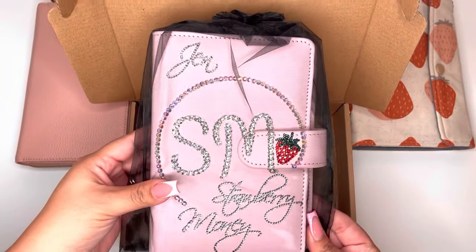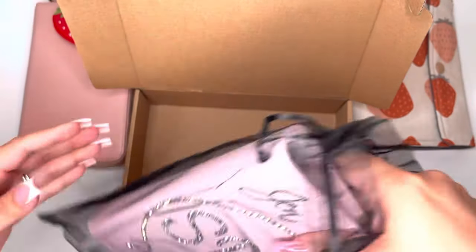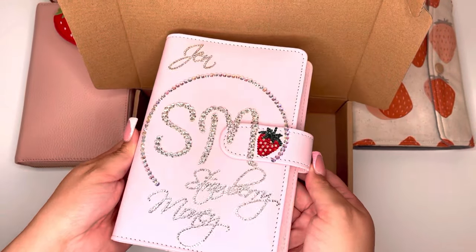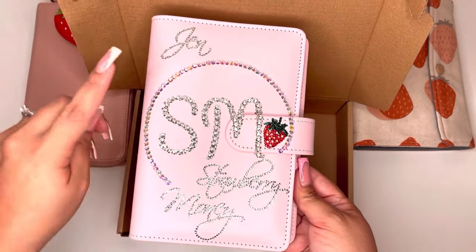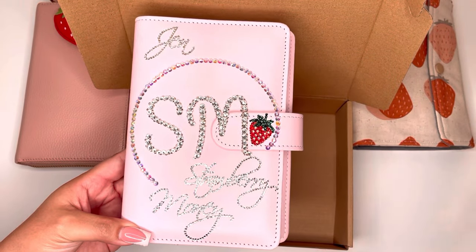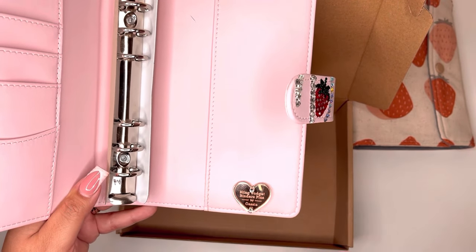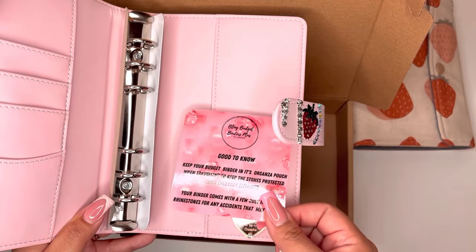Oh my gosh, look at that. I am obsessed. Let me take it out of the bag. That is my logo, you guys — this strawberry. It says Jen, which is my name, and then Strawberry Money. She created a little strawberry. Oh my god, it's so perfect. You are so talented. She really creates everything with so much love and attention. This card is telling you how to take care of your binder.